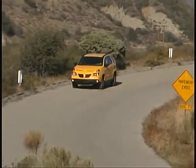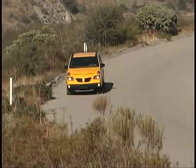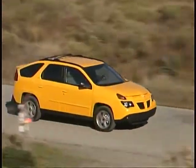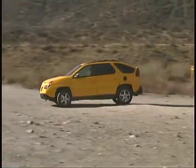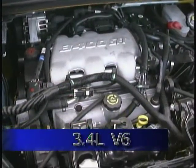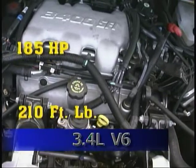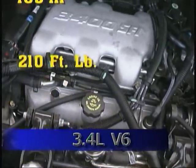The Pontiac Aztec offers quite a nice blend of minivan and SUV virtues. It's available with front or all-wheel drive and is powered by a 3.4 liter V6 engine generating 185 horsepower and 210 foot-pounds of torque.